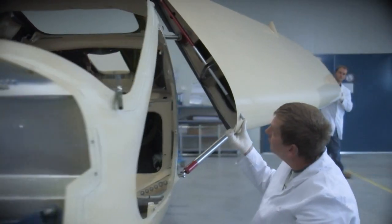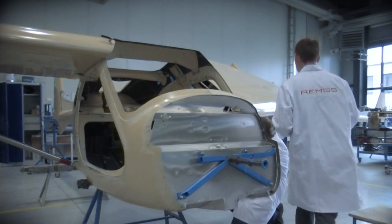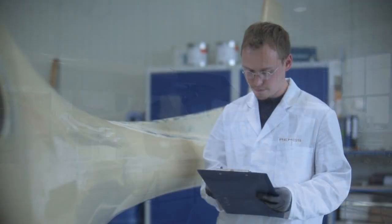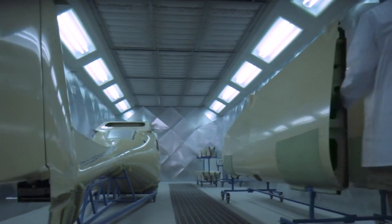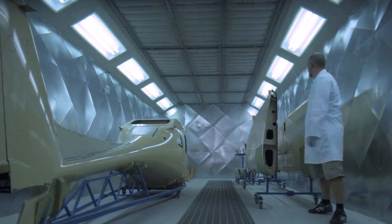A last quality check is made on all components. After making sure that they fit perfectly to one another, the individual elements are subjected to a final stabilization process. They are fully hardened for 19 hours in the curing oven, which gives them the high stability that makes a RIMOS aircraft so safe.